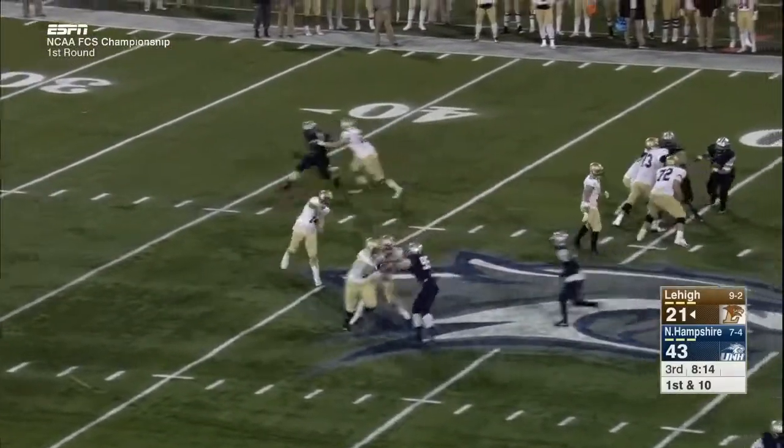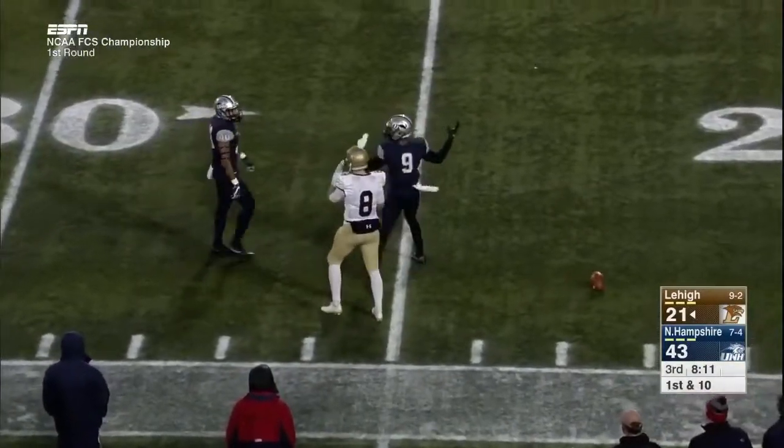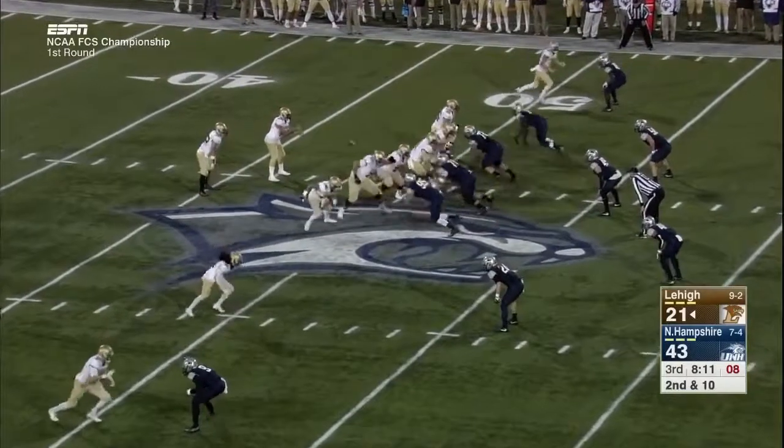Out of the shotgun, back to throw is Mays, looking downfield for Casey. The pass is incomplete — covered on the play. The defensive back said that it should have been a pass interference call.